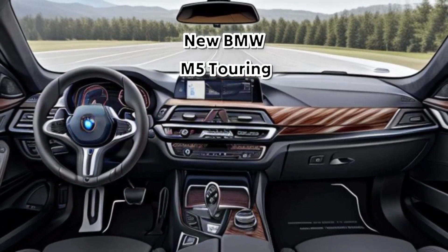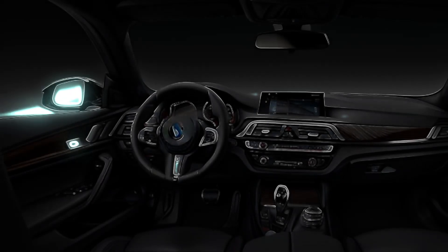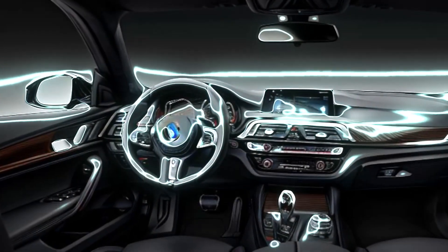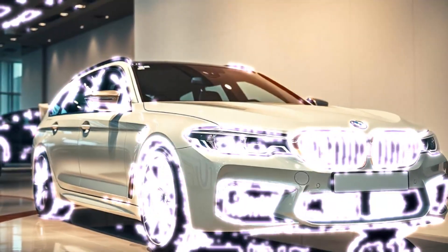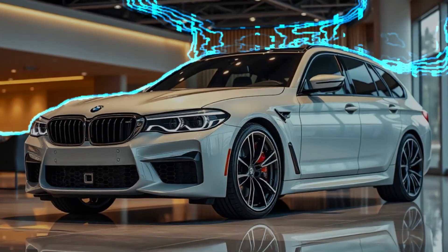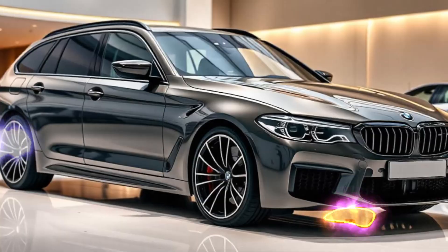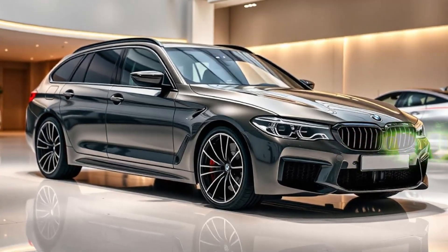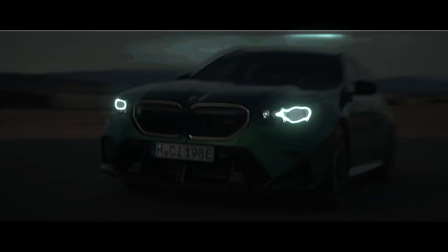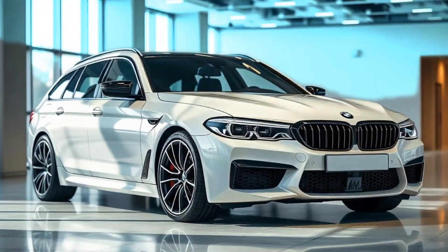BMW is bringing back the iconic M5 Touring in 2025, combining high-performance engineering with the practicality of a station wagon. The 2025 BMW M5 Touring retains the aggressive styling cues of the M5 sedan while adding the practicality of a wagon body. The front fascia features the signature M-Kidney grille, flanked by sharp LED headlights and large air intakes for optimal cooling.